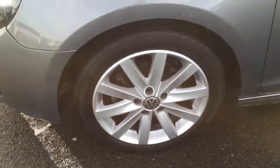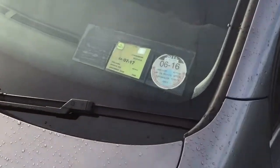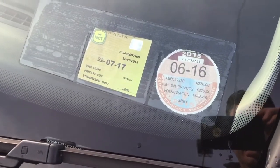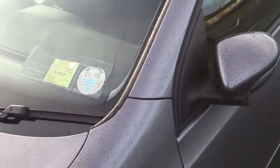A nice set of 17-inch alloys. Road tax is £270 per year, taxed up to June of next year, and MOT'd up to July 2017.